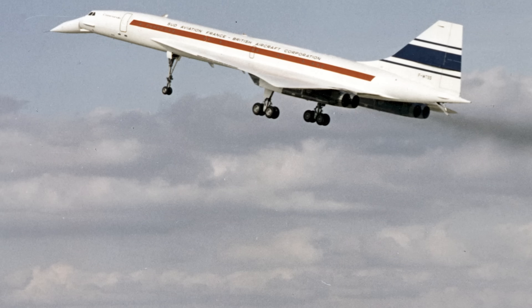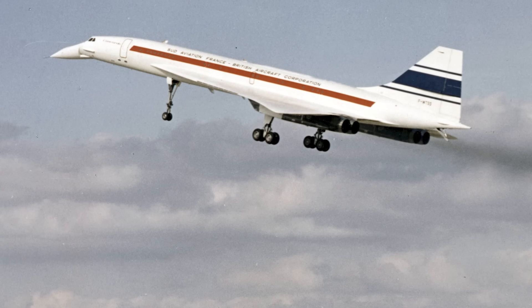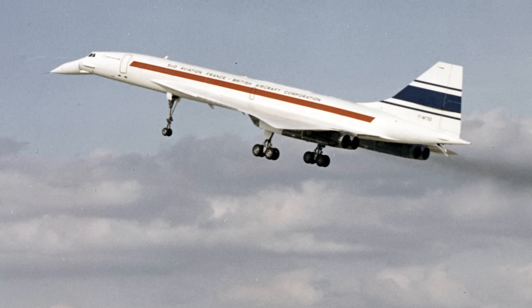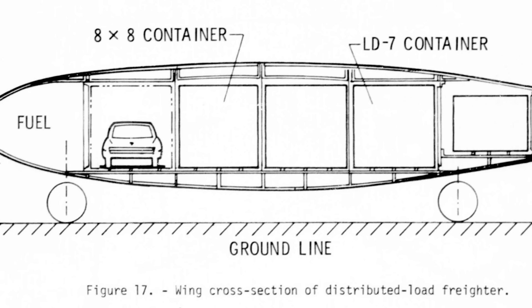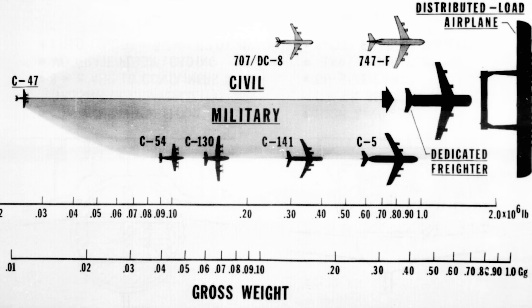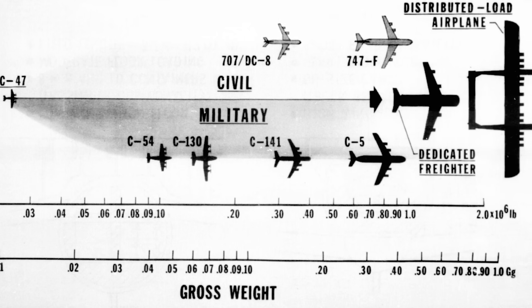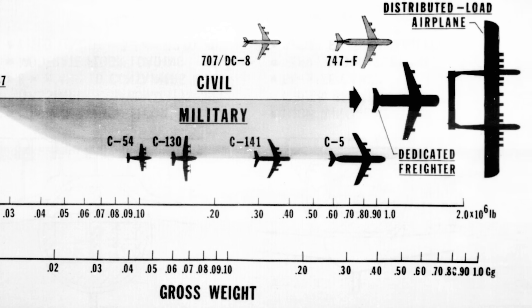Many believed that the future of air transport would be found in supersonic designs, such as the Concorde, which made its first flight in 1969. But others felt that sheer bulk rather than speed was the way forward, particularly when it came to cargo. In the early 1970s, NASA began preliminary design studies into what would become known as the span-loader concept. They wanted to test the feasibility of an aircraft that spread its payload across the entirety of its wingspan, which allowed for the most efficient use of the aircraft's size and volume.